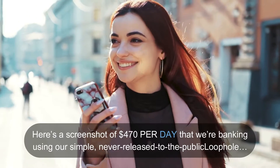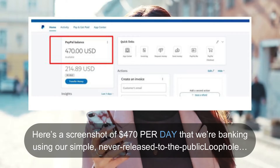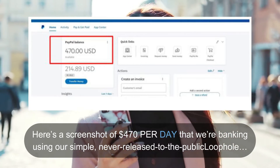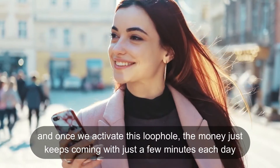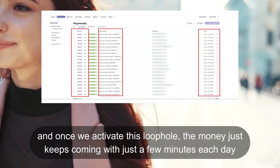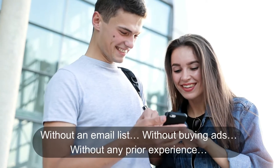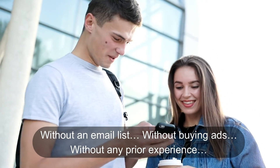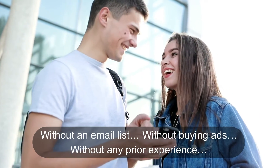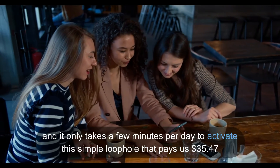Hey, take a look at this — here's a screenshot of dollars per day that we're banking using our simple, never-released-to-the-public loophole. And once we activate this loophole, the money just keeps coming. With just a few minutes each day, we were able to do this in our spare time, without a website, without an email list.